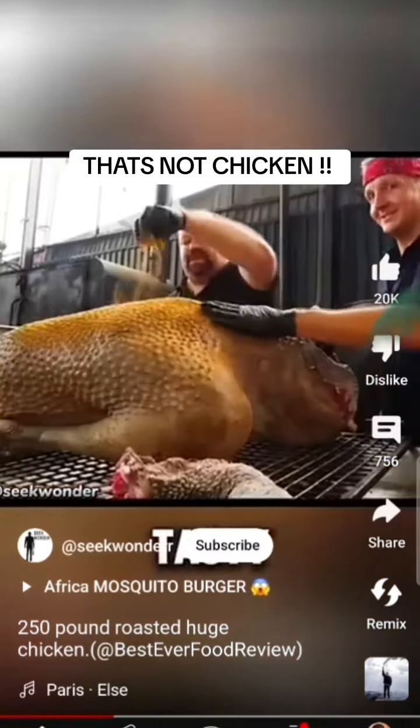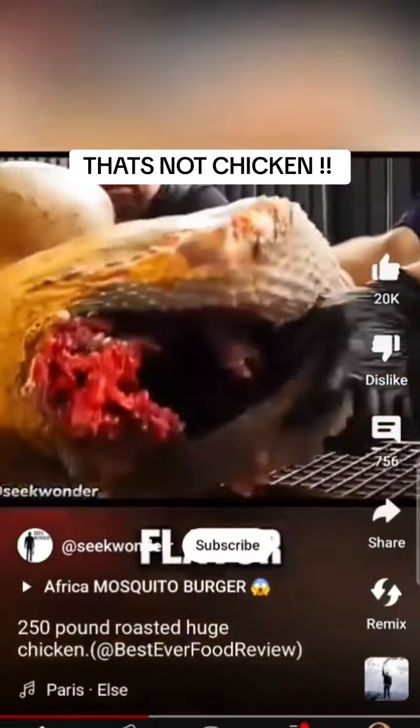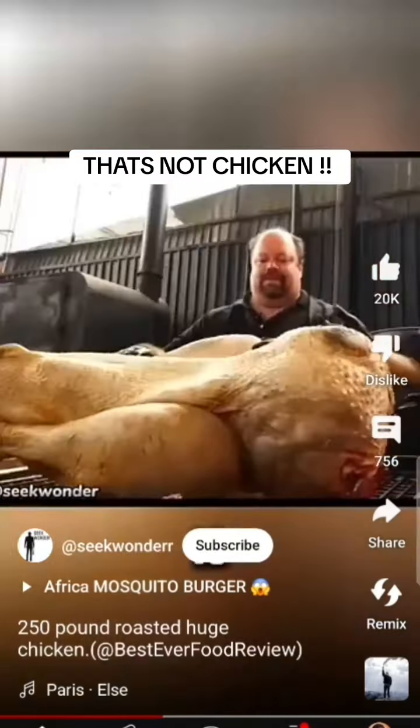To make it tasty, the chef sprinkles spices on its skin to get rid of the fishy smell and add a nice flavor. Cooking this giant chicken is no joke — it takes four people to lift it into the oven.